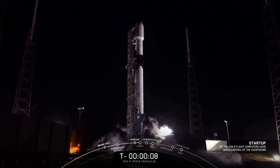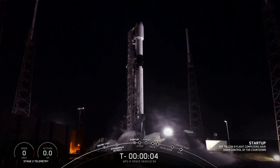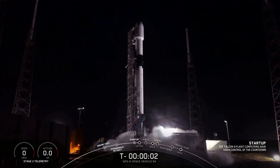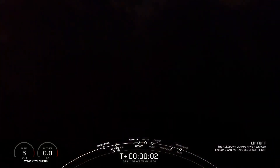10, 9, 8, 7, 6, 5, 4, 3, 2, 1, 0. Ignition, liftoff. Go Falcon, go GPS.